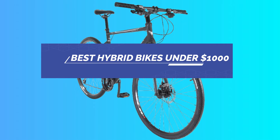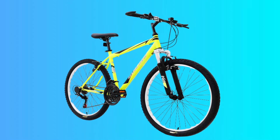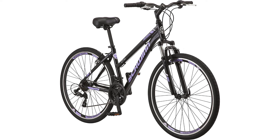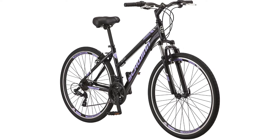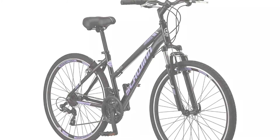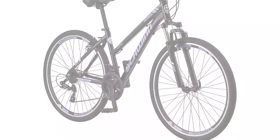Best Hybrid Bikes Under $1,000. Number 1: Schwinn. Can't choose between all the different types of bikes out there? You need a hybrid — the perfect combination of road bike speed, cruiser comfort, and mountain bike versatility. The men's 700c Schwinn GTX-1 has all that and more, a true multi-sport hybrid that can handle all of your biking needs.